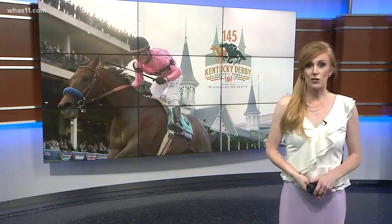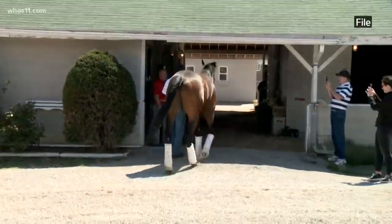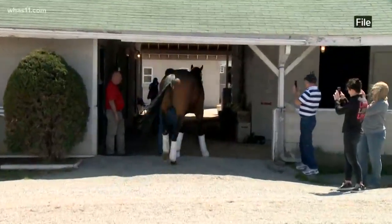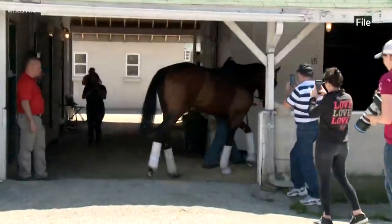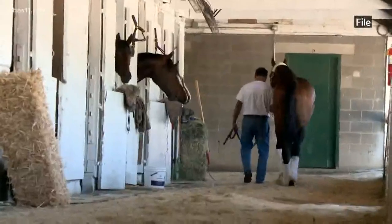It was a busy morning on the backside of Churchill Downs, specifically at Barn 28. The early favorite Omaha Beach did take the track and galloped for one and three-eighths miles, but it was at the barn where the action really happened. Hall of Fame trainer Richard Mandella had his blacksmith Ben Craft flown in from Southern California to give the colt a fresh patch on a lingering crack on his left front.